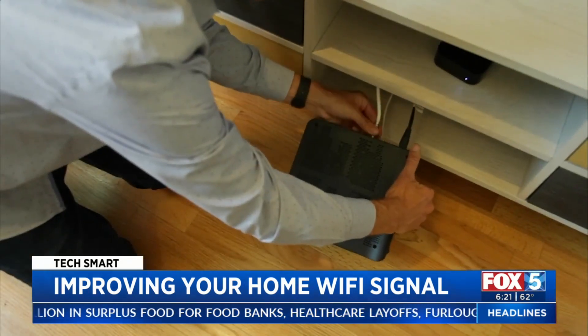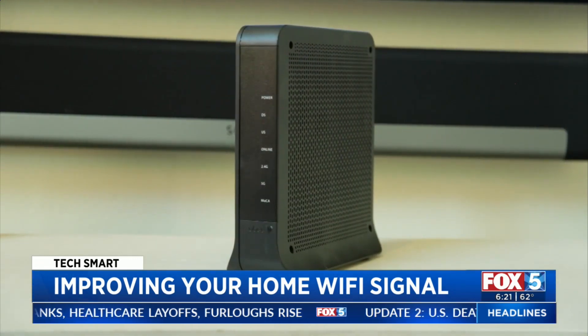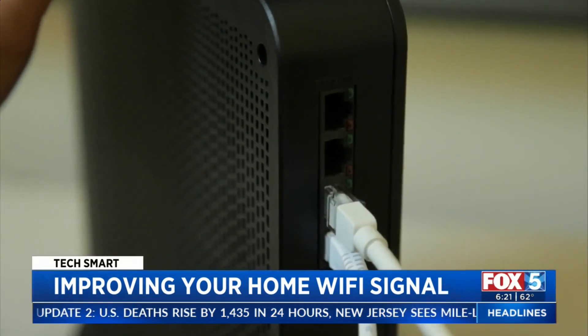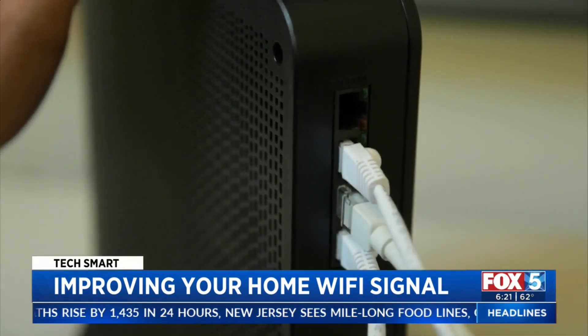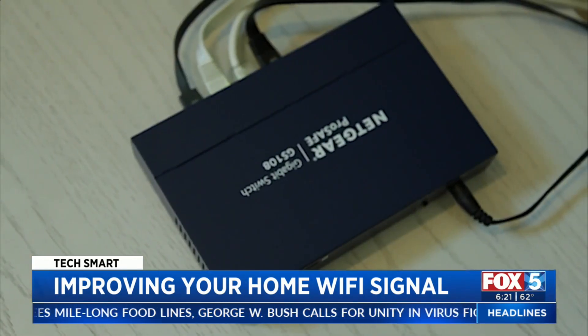Next, make sure your router is in the best place to provide a good signal, away from large objects and up off the floor — in a central place in your house. Connect as many components as you can with a wire. If you need more places to plug in, get an ethernet switch. It's like a power strip, but for internet.